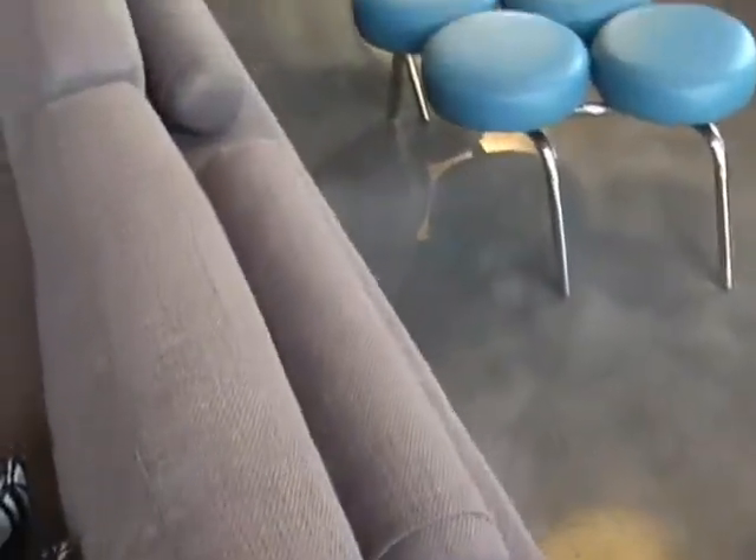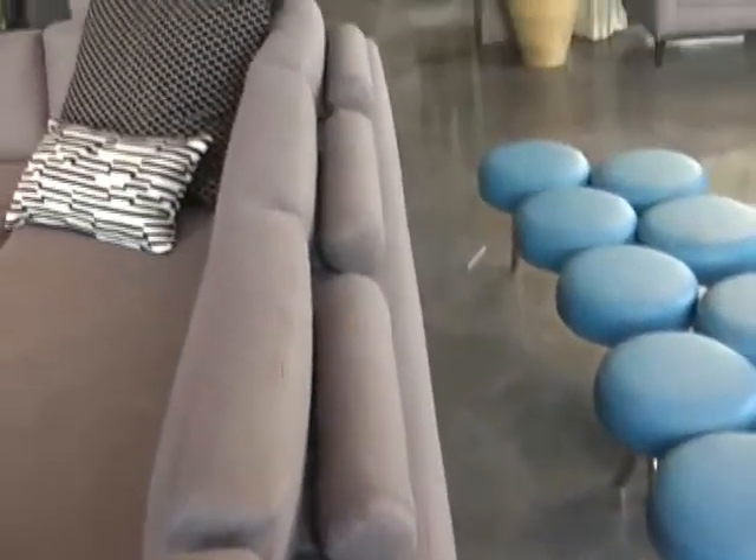Beautiful color — very, very beautiful. That's a hot color. We saw it throughout Italy; it was quite incredible. And let me take a picture of the back profile of this sofa, which is incredible.